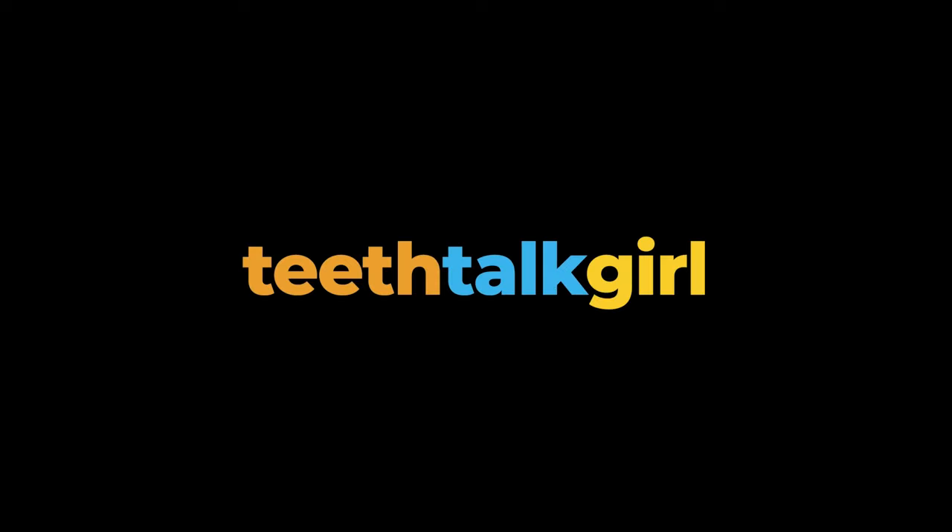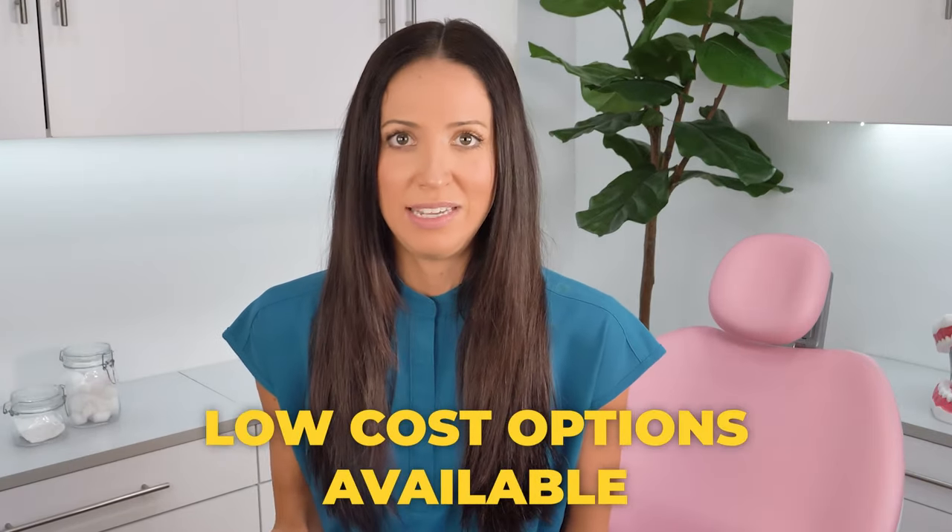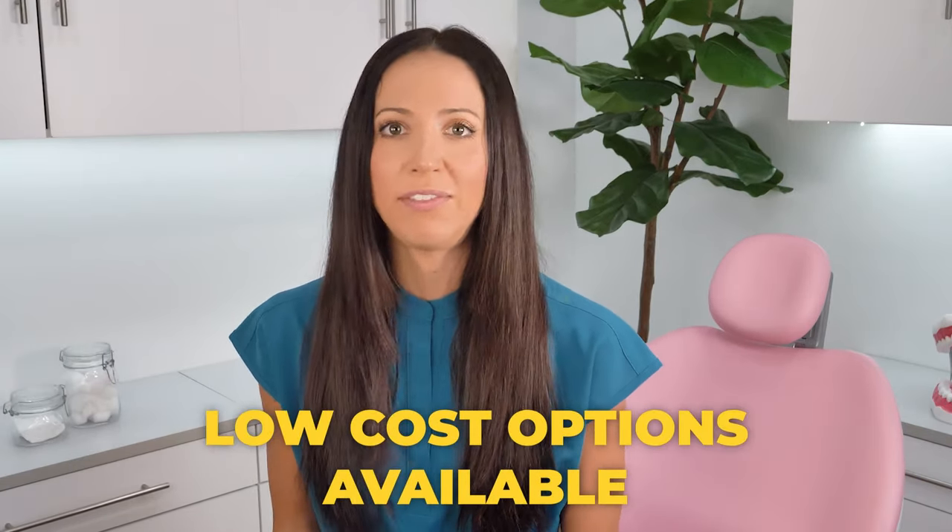Hi everyone, my name is Whitney and I'm a dental hygienist here to talk about what to do if you don't have dental insurance or if you currently can't afford dental work right now. Going to the dentist without insurance can be really expensive depending on what type of dental work your smile needs. The good news is that there are low-cost dental options available for people who don't have insurance coverage.